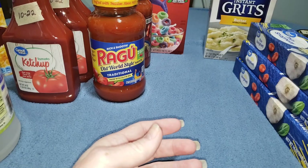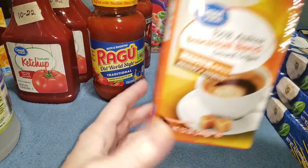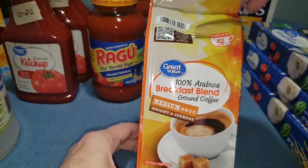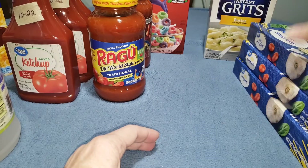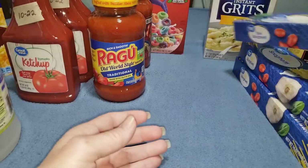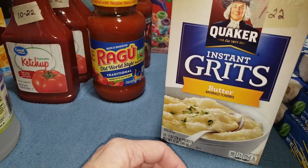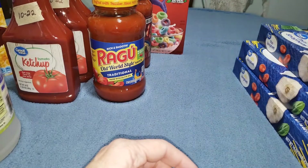I got two more jars of artichoke hearts, a bag of Arabica breakfast blend coffee, three more boxes of spaghetti, some grits, and some more cereal.